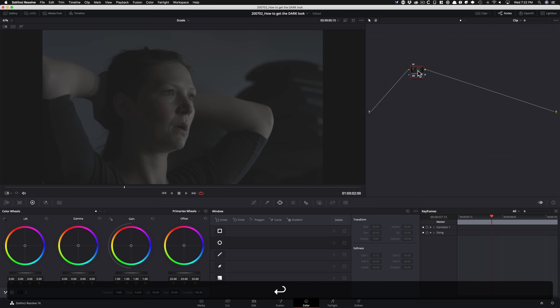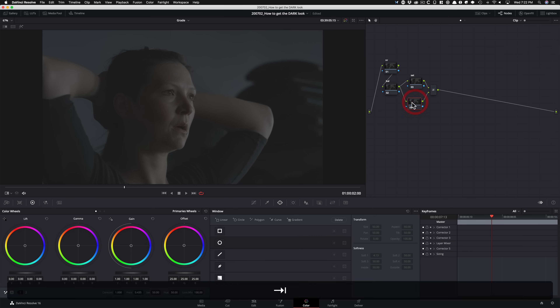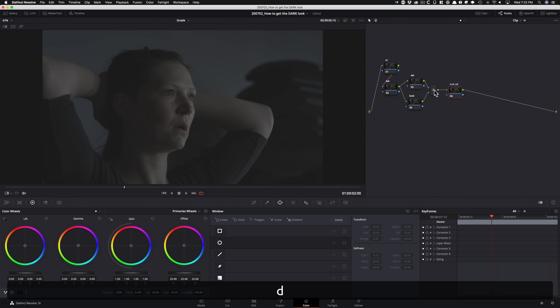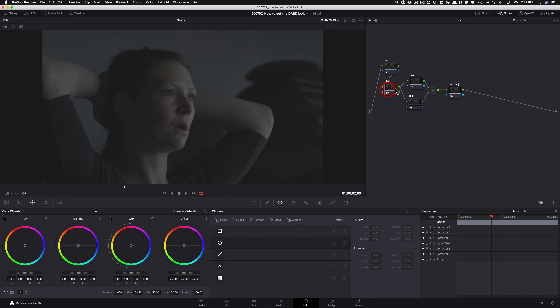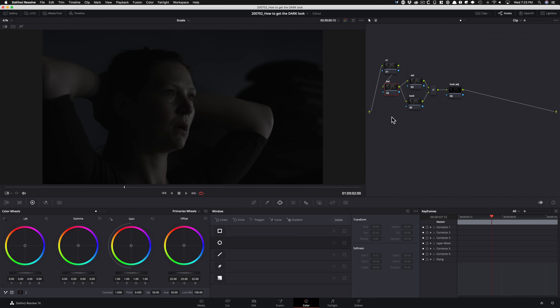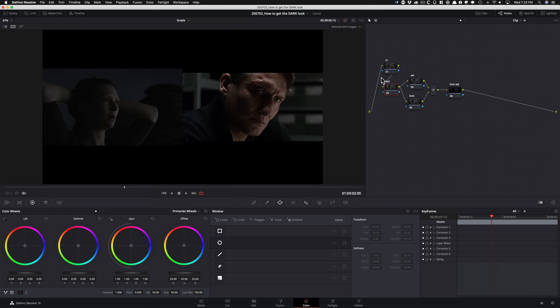First node is gonna be my noise reduction. Second node is gonna be my balance. Then the next node is going to be my saturation. And to create the bleach bypass effect, we're gonna be using layer mixer. I'm gonna create that, put it right here, and call this node our look node. Then afterwards we're gonna create a look adjustment node. First thing I'm gonna do is right-click here and change this to overlay — this is where the bleach bypass effect comes into play. The highlights are already giving us that silverish look.